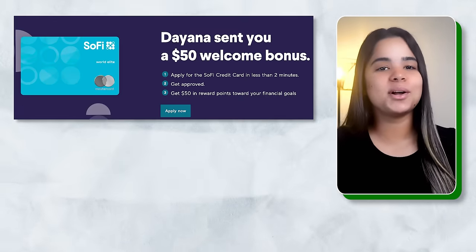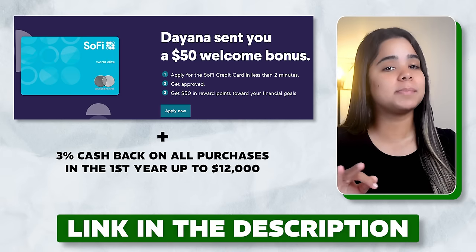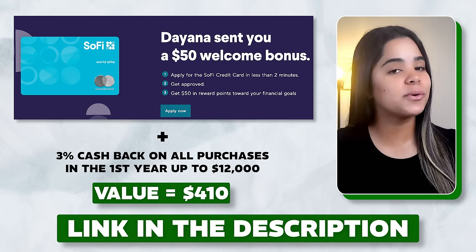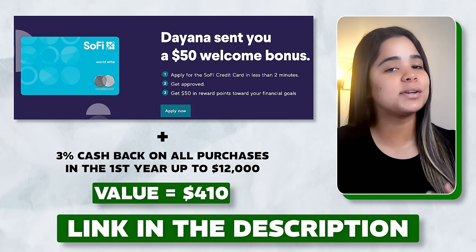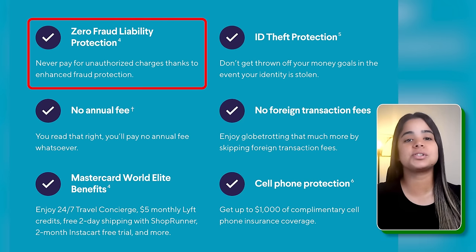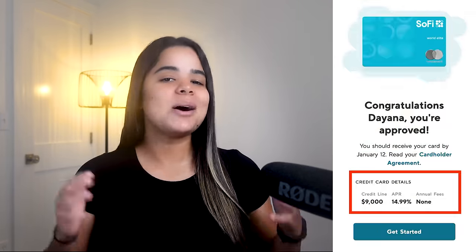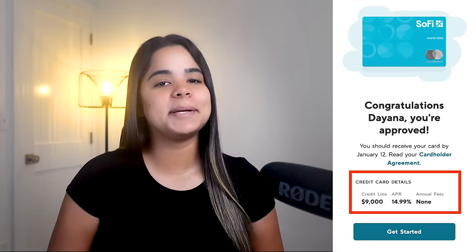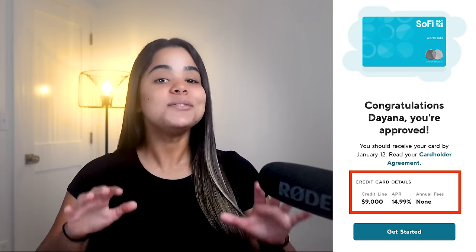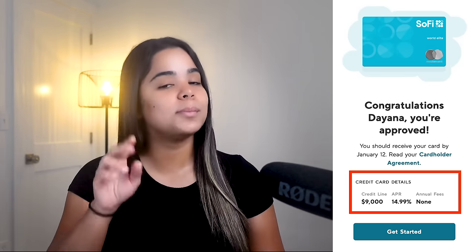For a limited time, you can also get a $50 sign-up bonus when you sign up using my link in the description, and you'll earn 3% cash back on all purchases in the first year up to $12,000 — over a $400 value. The SoFi card also packs in valuable benefits like fraud protection, ID theft protection, cell phone protection, and free credit score monitoring. I was approved with a $9,000 credit limit, and I use it every single day for things that fall outside the categories of my other credit cards. What I love most about it is that I don't have to juggle different categories — I know it will always earn me 2% cash back.